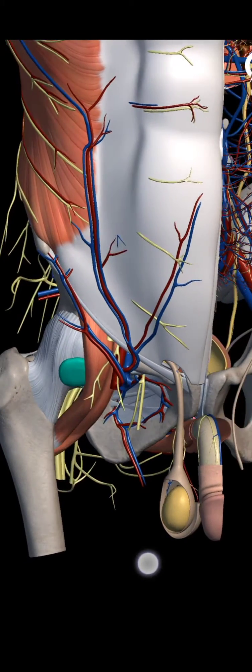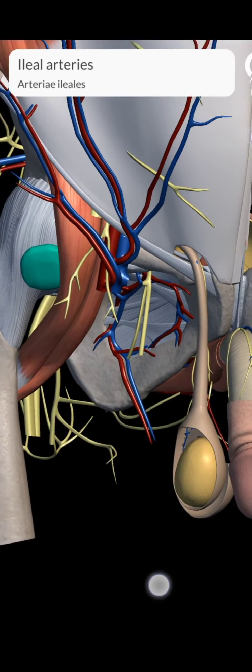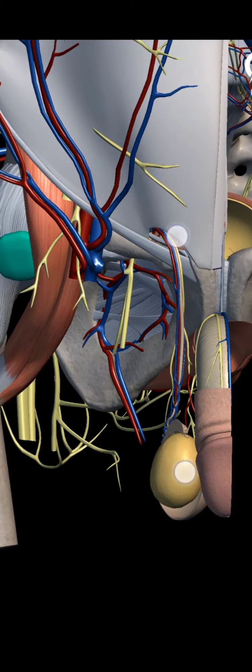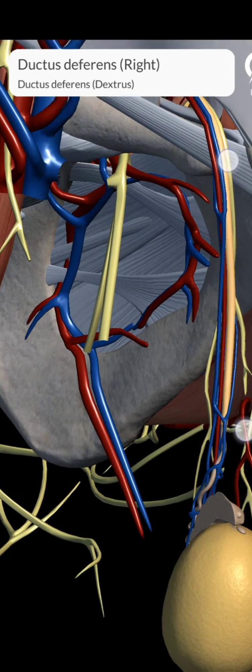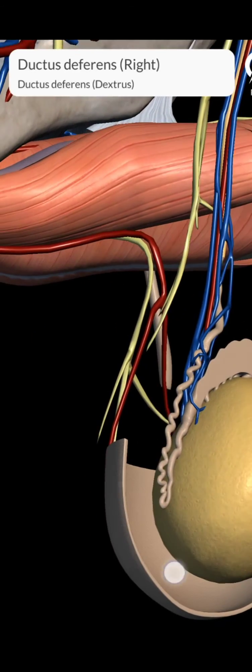Let's see the course of the ductus deferens. Firstly its course is highly tortuous and then it straightens. In its course, the vas lies successively in the scrotum, spermatic cord, inguinal canal, greater pelvis, or the false pelvis, and then in the lesser pelvis.